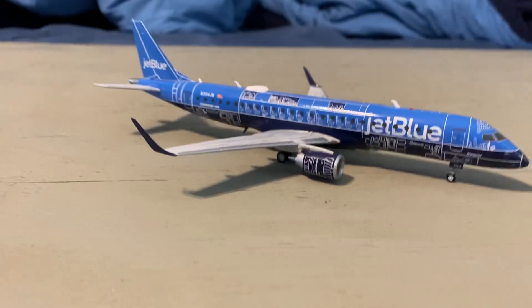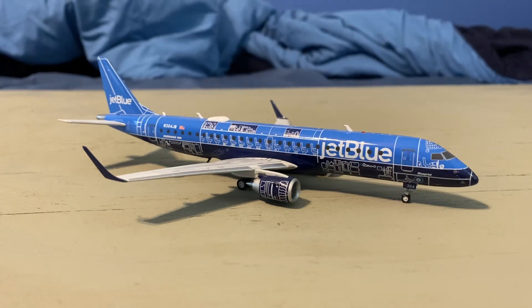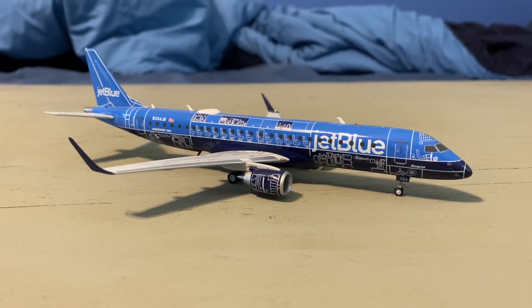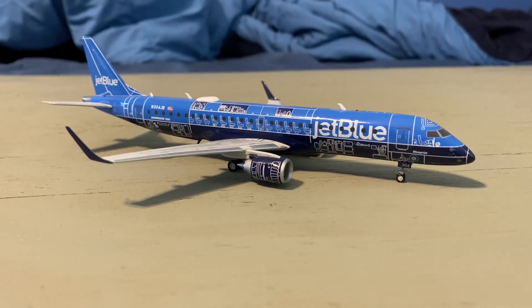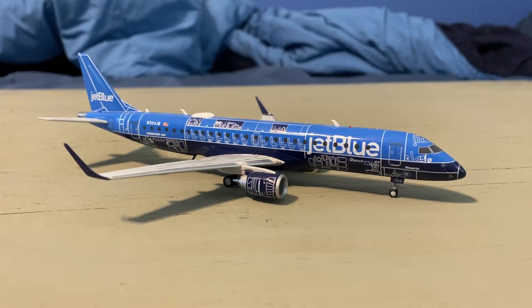At number 9, the Gemini Jets 1/200 — Gemini 200 — Embraer 190 from JetBlue. Just a great looking model. I've seen this multiple times here in Pittsburgh, which is a great looking airplane. Not much else to say about it.